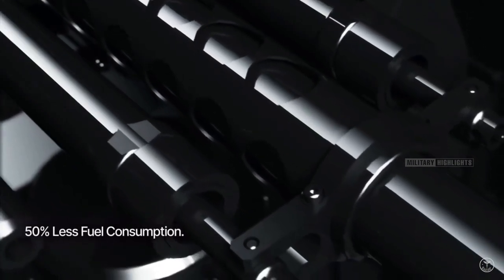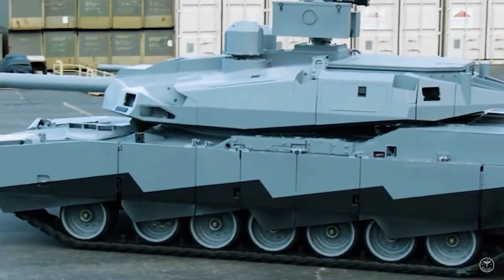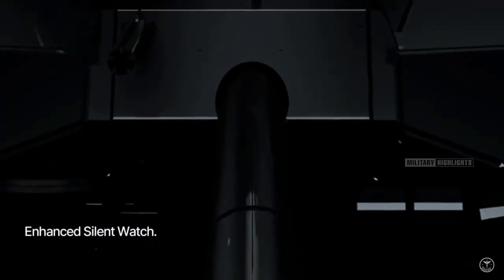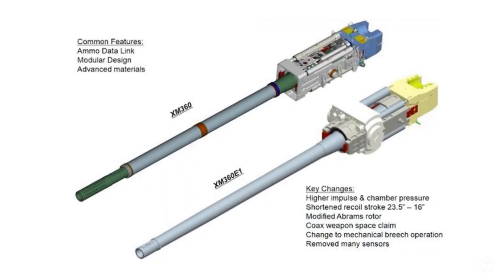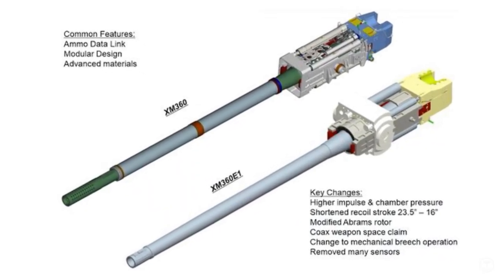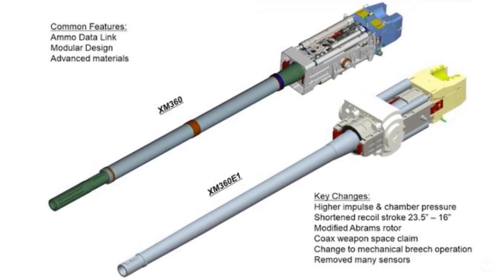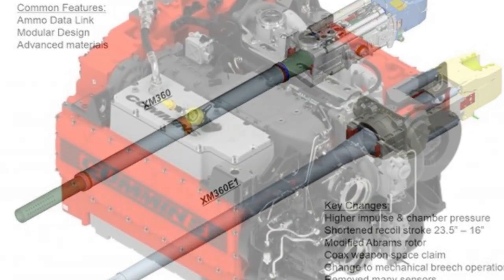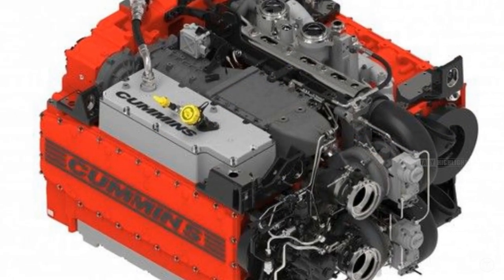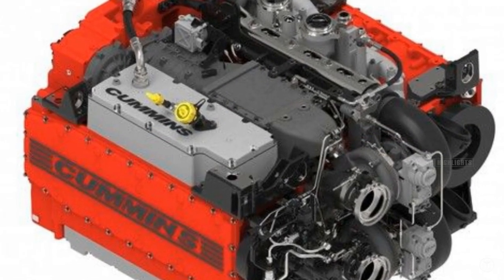The AbramsX features a highly revised turret with multiple electro-optical sights and a remote weapon station sporting a big 30-millimeter chain gun. The sniper-gray urban camouflage with countershading along its serrated skirt gives it a very futuristic look, as does its XM360-derivative 120-millimeter cannon with its ported muzzle brake.